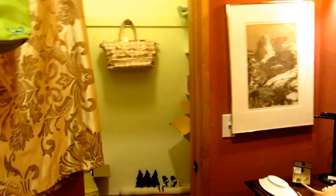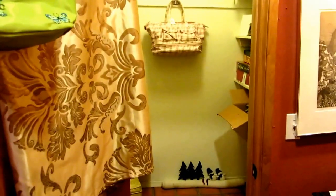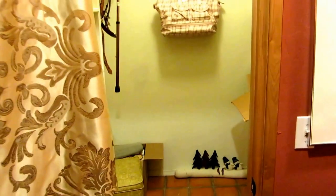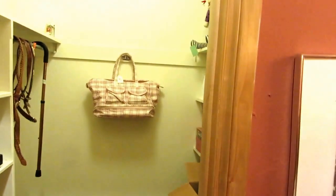Welcome to our estate sale this week. We are in Northeast Oklahoma City, directly behind Frontier City, and we're in a really cool house. The house is 4,500 square feet, lots of nooks and crannies, lots of really wonderful decor, fun stuff, artistic stuff. I'm going to take you on a tour.